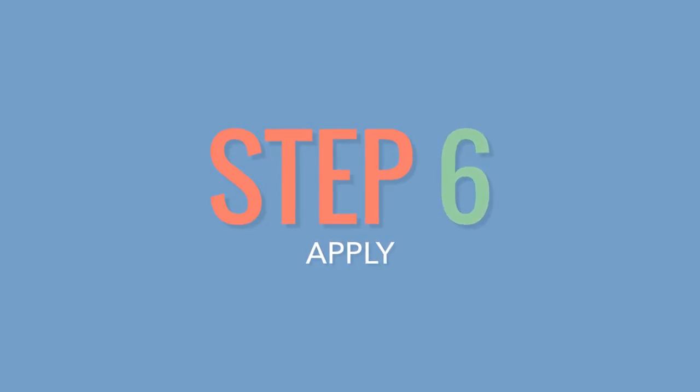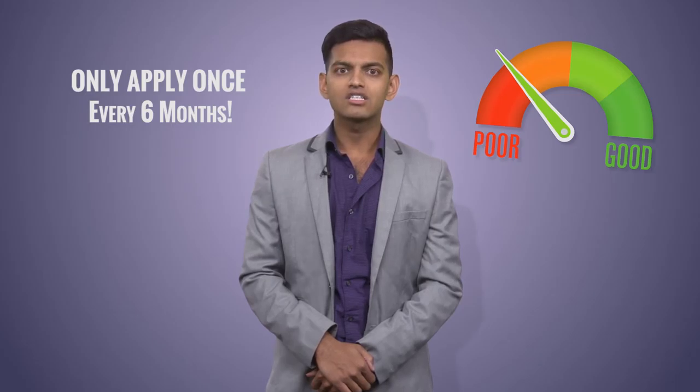Step 6: Apply. Most banks have a simple online application process where you have to put in basic info and wait a few days to get an answer. Remember, credit checks are hard inquiries into credit. Too many of those in a short time will hurt your credit score, so best practice is to only apply once every six months.